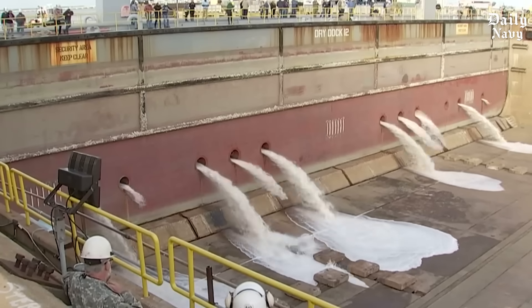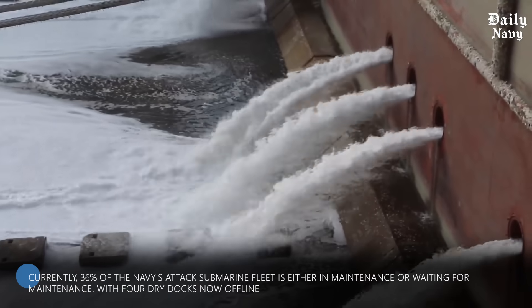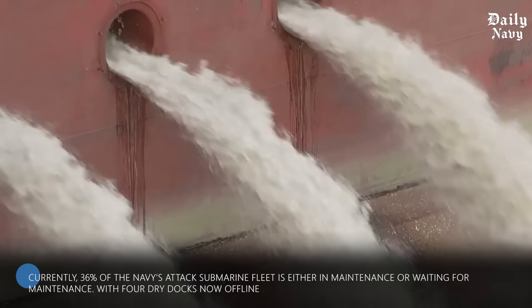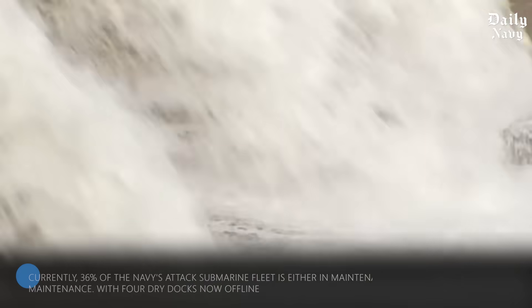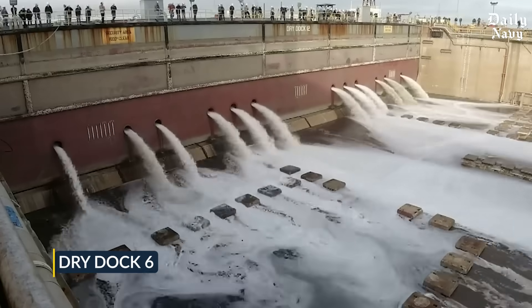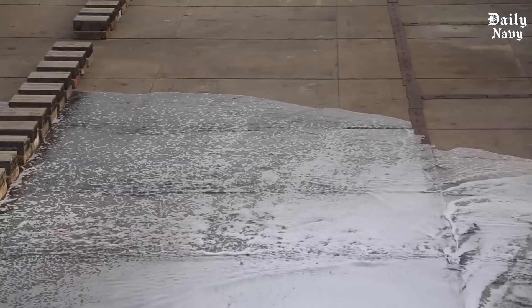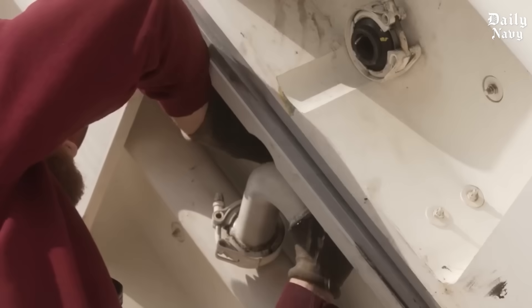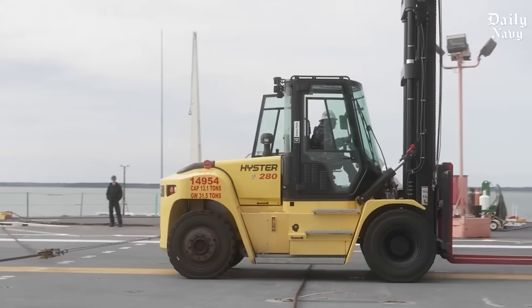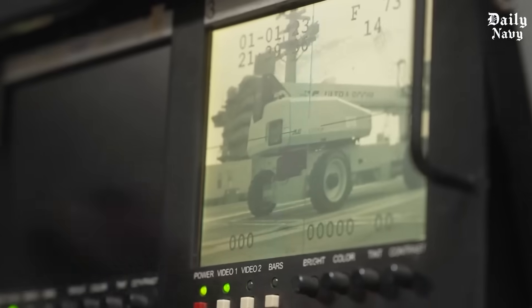This crisis couldn't have come at a worse time. Currently, 36% of the Navy's attack submarine fleet is either in maintenance or waiting for maintenance. With four dry docks now offline, these numbers are getting worse every day. The impact on aircraft carriers is even more severe. Dry dock number six at Puget Sound Naval Shipyard was the only dry dock on the entire west coast certified for nuclear aircraft carriers. With its closure, any carrier needing major repairs must now travel all the way to the east coast, adding months to maintenance schedules and straining an already overwhelmed system.